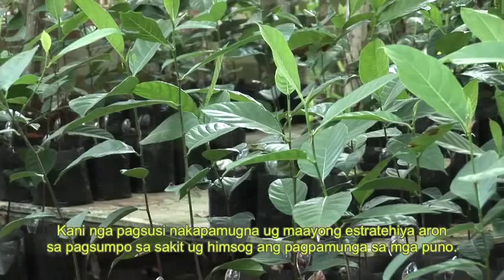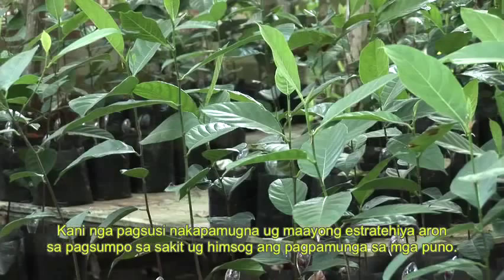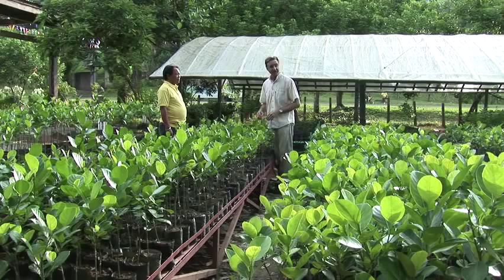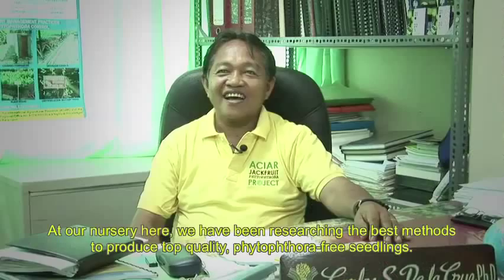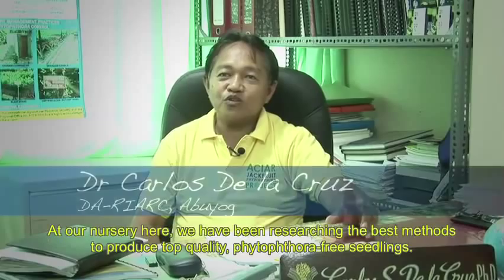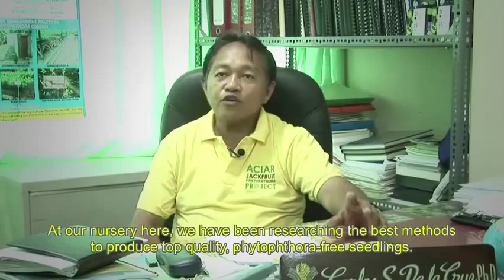The best practice begins right here in the nursery. It is important to use disease-free planting material from accredited nursery growers. In the nursery, it is important to produce good quality and healthy fruit trees.